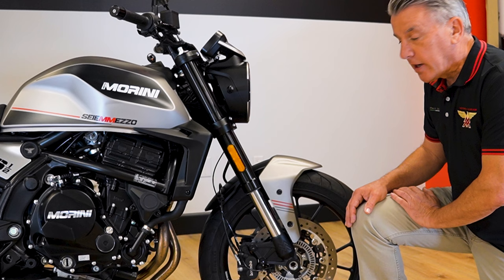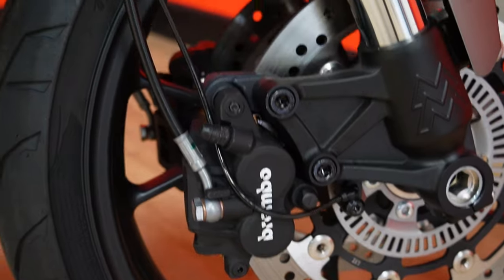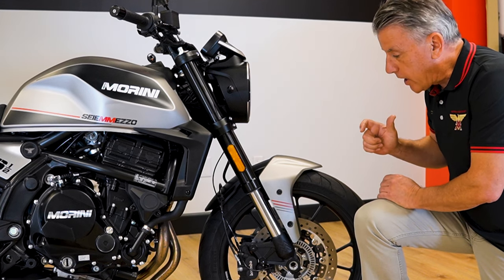A big part of the fantastic ride comes from the Brembo brakes. It has Brembo calipers and a Brembo master cylinder, steel braided lines, and dual discs that are 298 millimeters. This has excellent stopping power with excellent control as well.